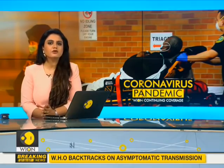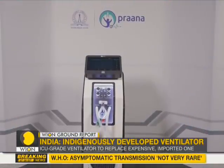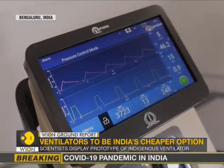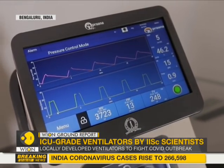With the number of COVID-19 cases now rising in India, the need for life-saving ventilators is also increasing. A group of scientists from the Indian Institute of Science in Bengaluru have now developed an ICU-grade ventilator that can be put to use during the pandemic and also make these life-saving devices more accessible to smaller cities and towns.